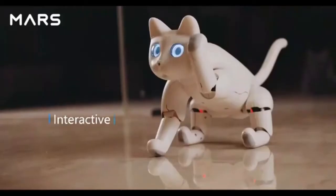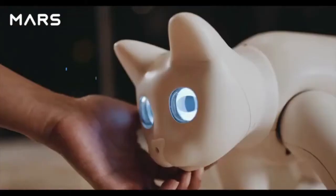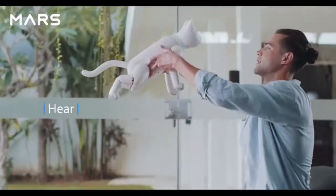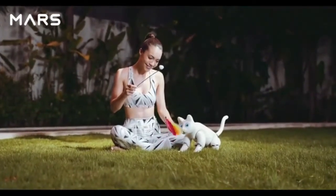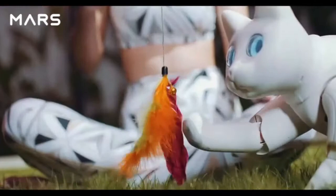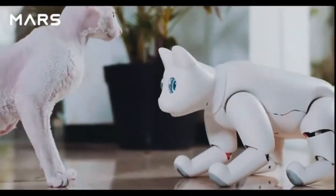Mars Cat can play with you or your toys, because it can feel, hear, and see. It can interact with objects or people nearby, and even play with real cats.